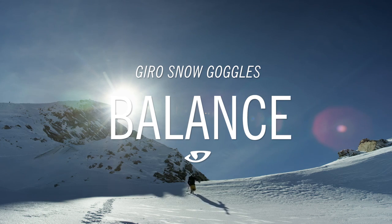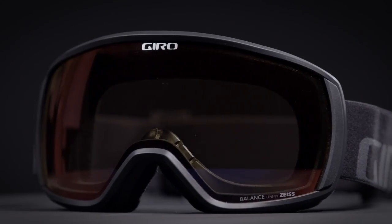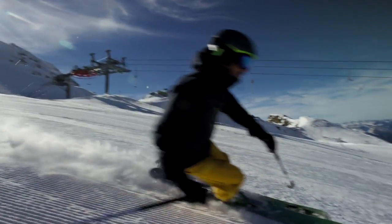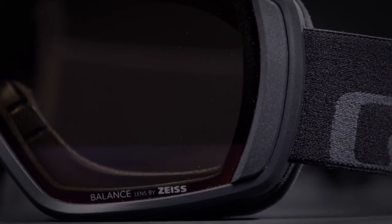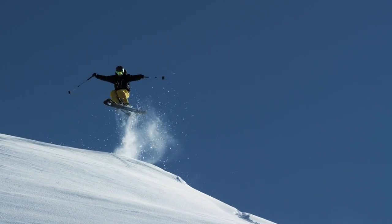Introducing the Balance Goggle. Our new Balance Goggle delivers on the promise of a classic full-frame style packed with modern vision technology. The Balance Goggle offers an expanded field of view utilizing EXV technology, along with optically correct spherical vision with lenses by Zeiss, for the perfect balance of style and high-end function in a low-key package.